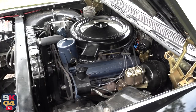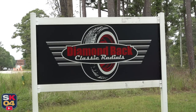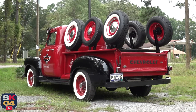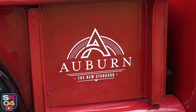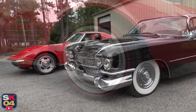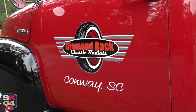Before we get started, I'd like to extend a huge thanks to Diamondback Classic Radials for providing this opportunity. If you're looking for some of the highest quality white wall and custom tire applications for your stock restoration or resto mod, definitely give them a call. I've got their contact info down in the description box below. So without further ado, let's go ahead and get started.